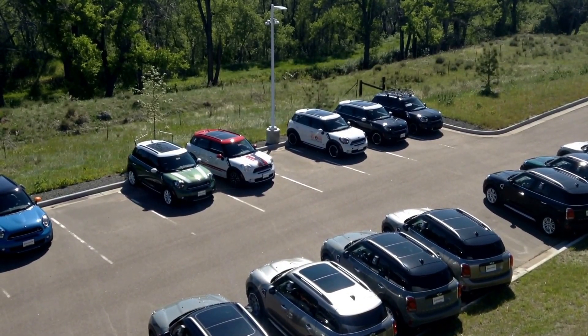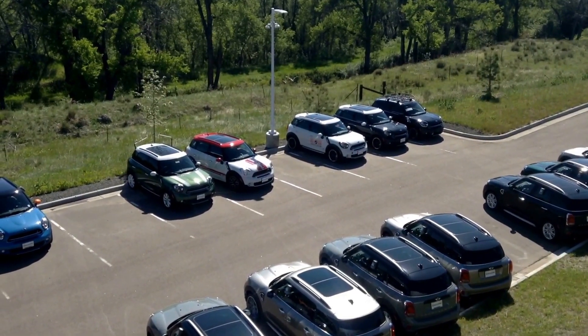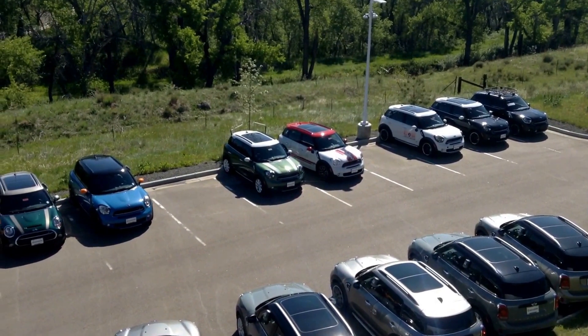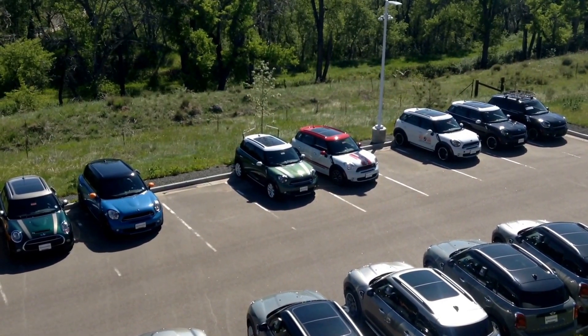Good morning, Marty. This is Max with Ralph Shamp Automotive. I just wanted to share a quick video of our remaining new 2016 inventory. I count about seven of them here. There are a couple on test drives as we speak, but we do have a $7,000 discount on them, and those are on the 2016s primarily.